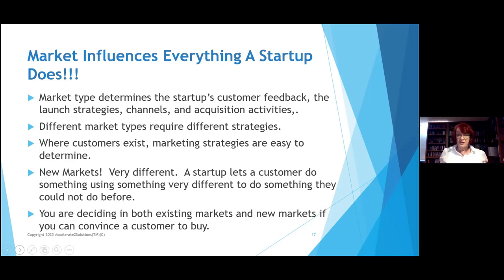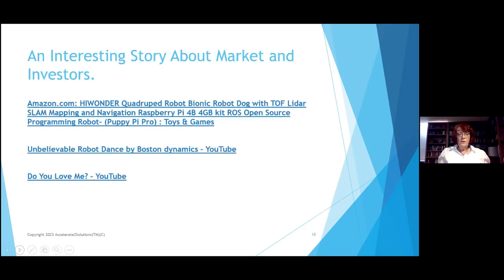New markets are very different — a startup lets a customer do something very different than they did previously. Unique startups are heavily into social media, heavily into TikTok, Instagram, talking to people online about how to use it, and their sales have exploded. You need to think about how you're going to do that. You're trying to decide if existing markets and new markets are the solution to what you're looking for. Most of us are busting into an existing market.